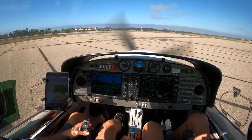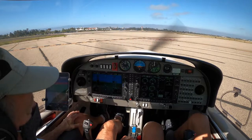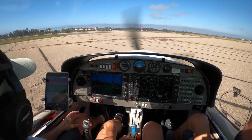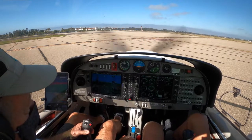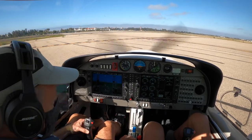Tower, Diamond Star 211 Whiskey Papa, holding short 25, ready for departure. Diamond Star 211 Whiskey Papa, Santa Barbara Tower, wind 230 at 7, runway 25, cleared for takeoff. 25 cleared for takeoff, 1 Whiskey Papa.